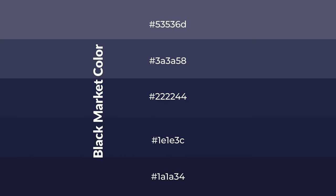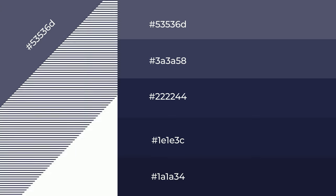To generate shades of a color, we add black to the color, and it is used in patterns, 3D effects, layers and shades create depth and drama. Black market is a cool color.